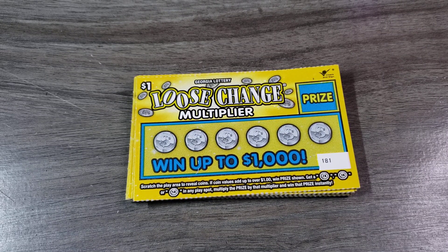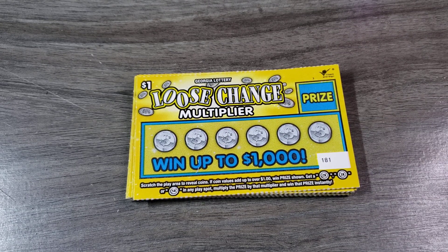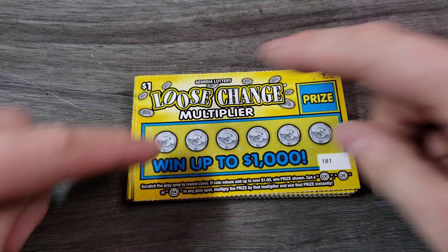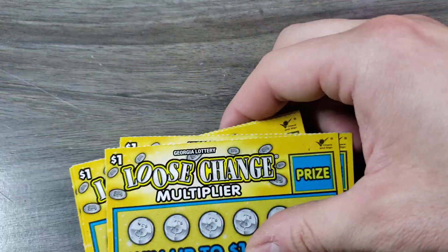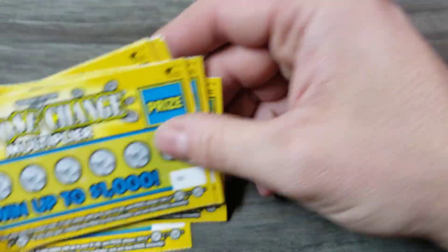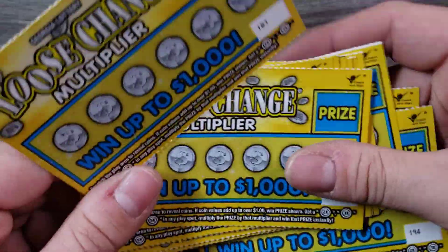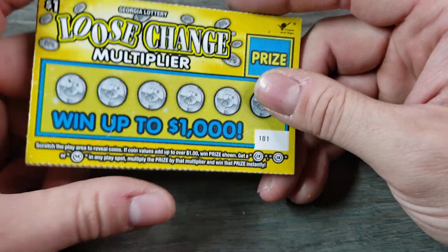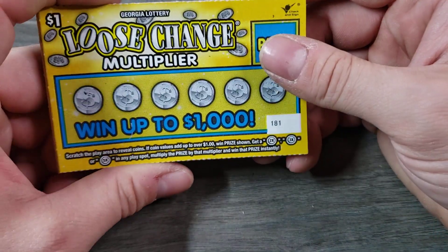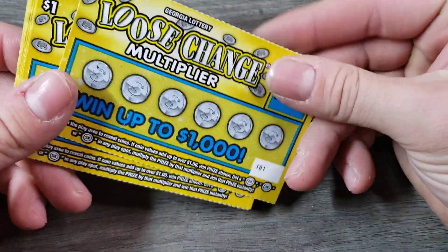Hey guys, thank you for tuning in to a brand new video. Today we have the Georgia Lottery $1 loose change multiplier. Super stoked about this. We have 15 of them. Chris was ever so kind to send in a bunch of Georgia Lottery tickets these past few days. And we're doing a big Georgia Lottery week coming up soon. So that's going to be so fun. Let's get to it and see if we can't win Chris some money.